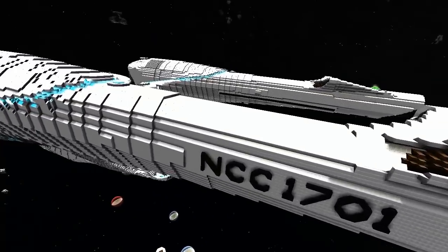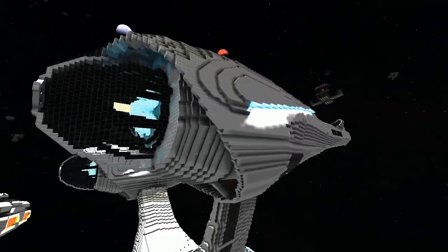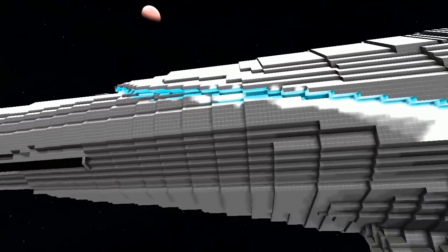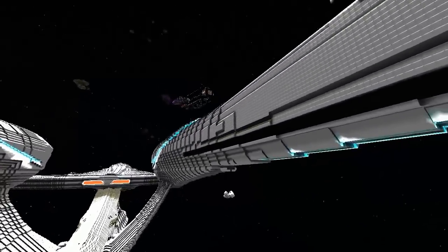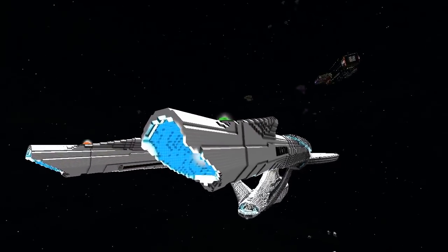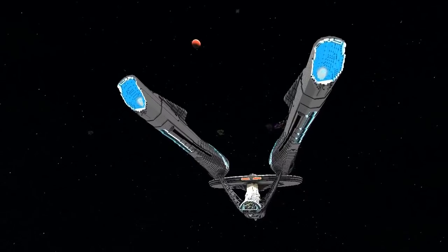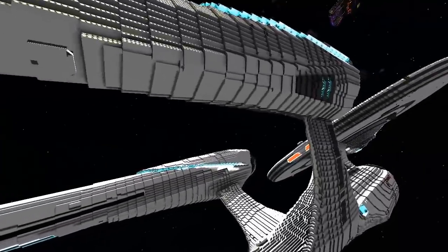I'm currently in the process of working on the interior. I have about three decks close to being done on the disc and have gotten three decks done on the body. The shuttle bay is complete, the bridge is complete. Still haven't done engineering yet. The nacelles actually have their warp coils and everything, so they're pretty cool looking. It has a good number of turrets — I can't remember the exact number. The main reason I had to put turrets on it is because of the game.